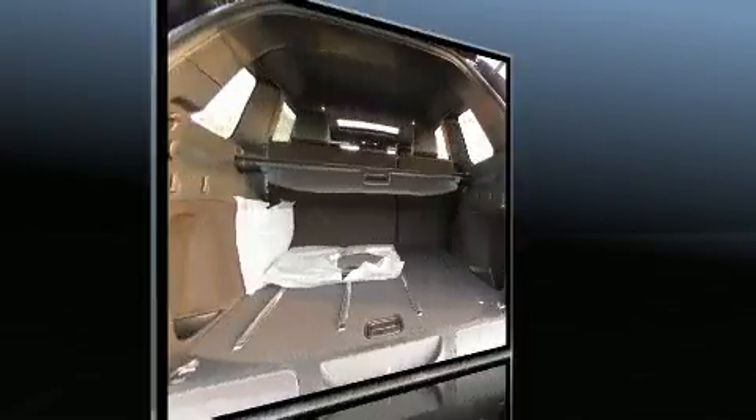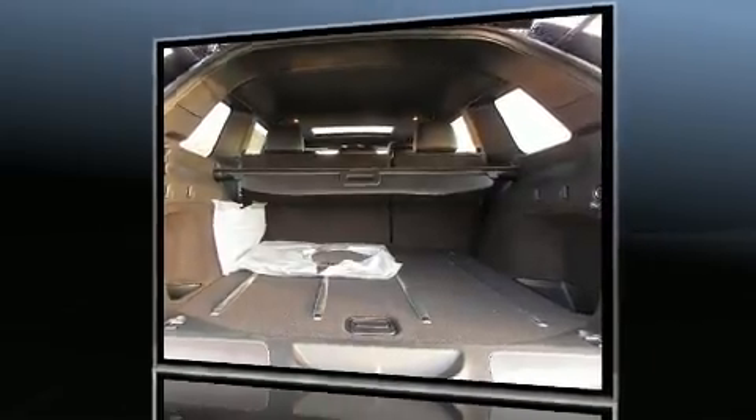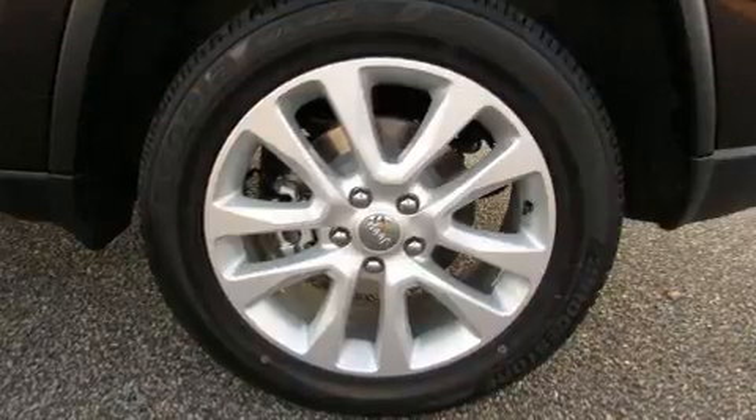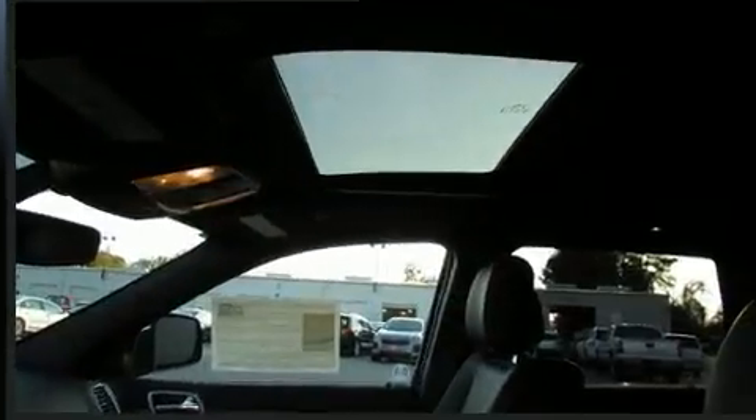Four-wheel drive allows you to go places you've only imagined. It includes leather upholstery, an automatic dimming rear-view mirror, heated front and rear seats, and automatic temperature control.